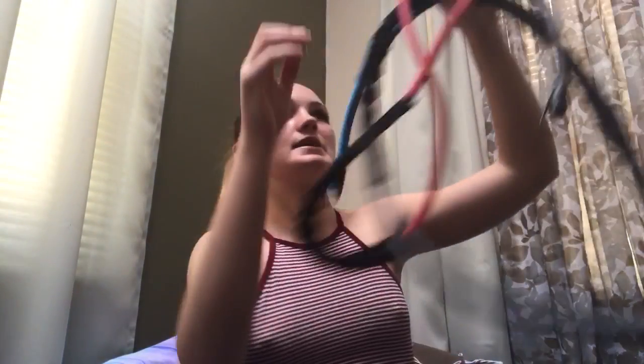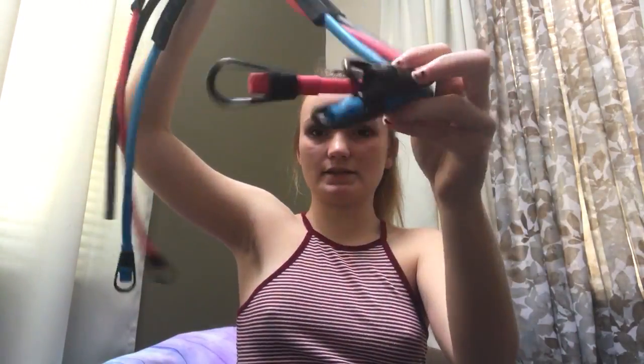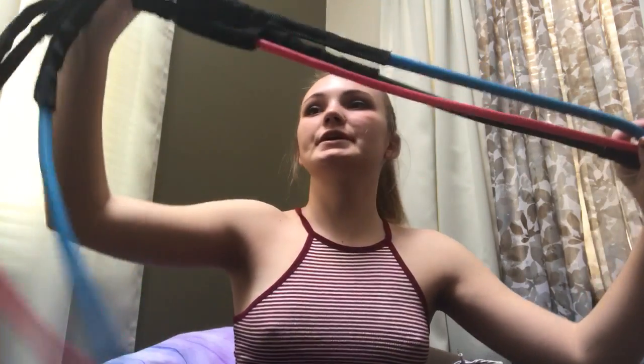Back into the workout gear — I have a different type of resistance bands, the rope ones where you can connect handles to them. I broke the black one though — it just snapped right off. These are cheap ones from Walmart, so I'm not really surprised.